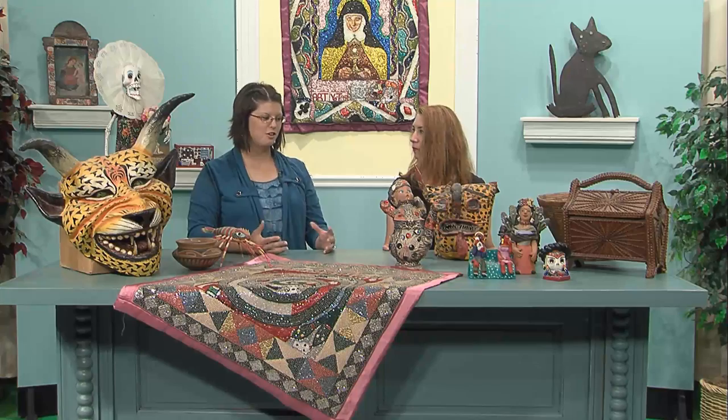I'm here with Kit Maurice from Charleston. Kit, thanks for joining us today. Kit has a folk art collection, and you know, a lot of artists also collect art. Can you tell me what inspired you to start collecting folk art?